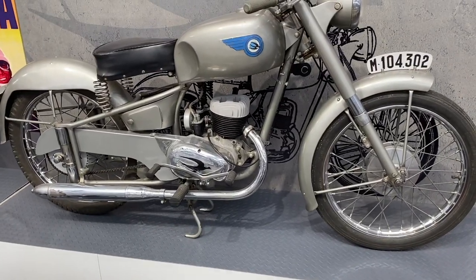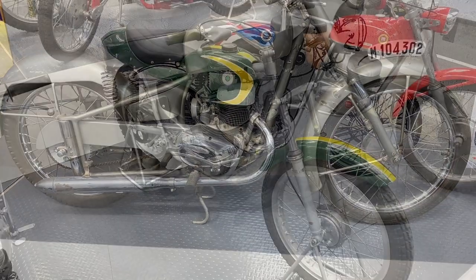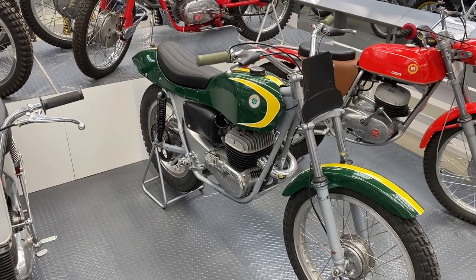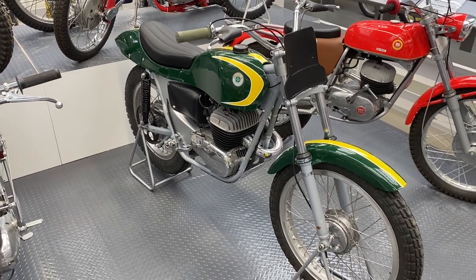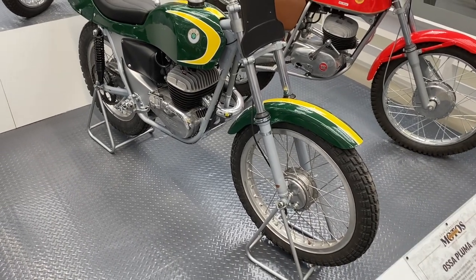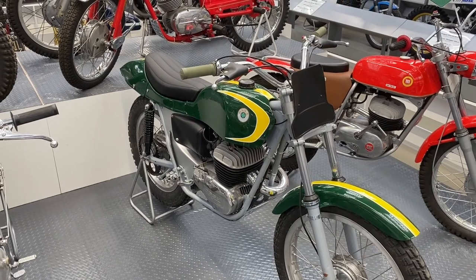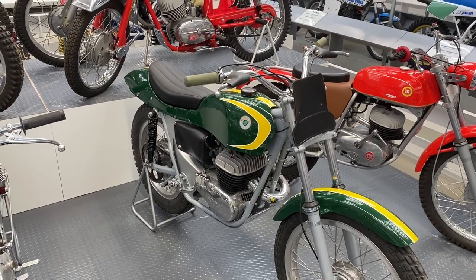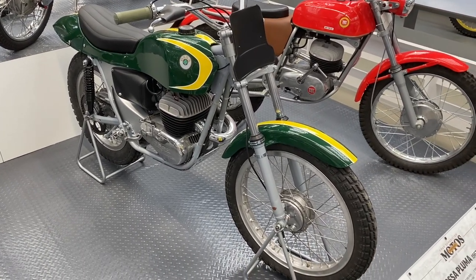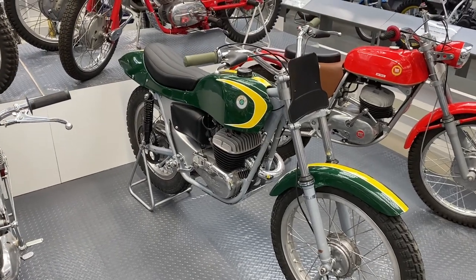A Rondine 125 Sport from 1952, which sounds vaguely French. Now this is an Ossa Pluma, their off-road bike from the late 60s or so. And I believe it was the Pluma that Mick Andrews used as the basis when he started making the Mick Andrews replica and turning it into a proper off-road trials bike — I think this is where it started, but I may be wrong.